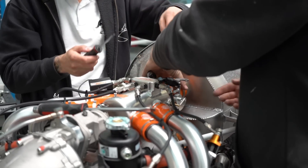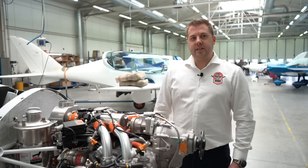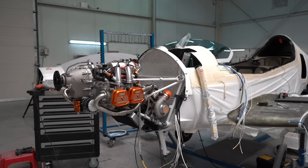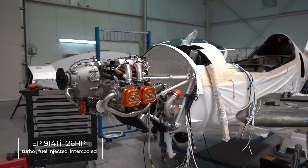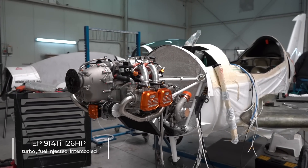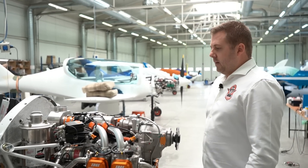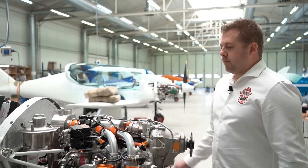In front of me here we have the EP914 Ti, which is a turbocharged, fuel injected and intercooled engine with 126 horsepower. Some of the key features that are unique for this installation on the Shark is obviously the intake manifold.